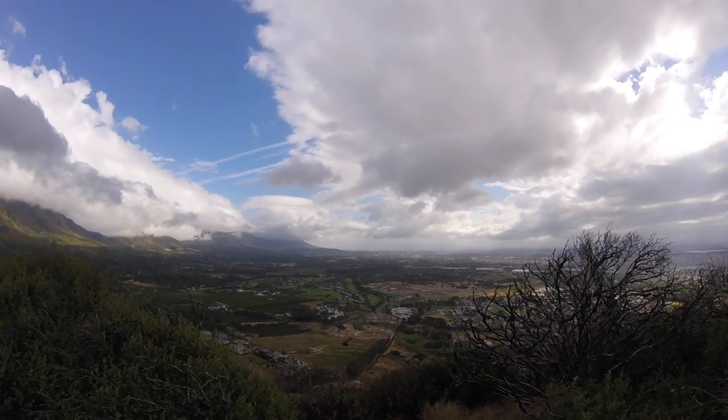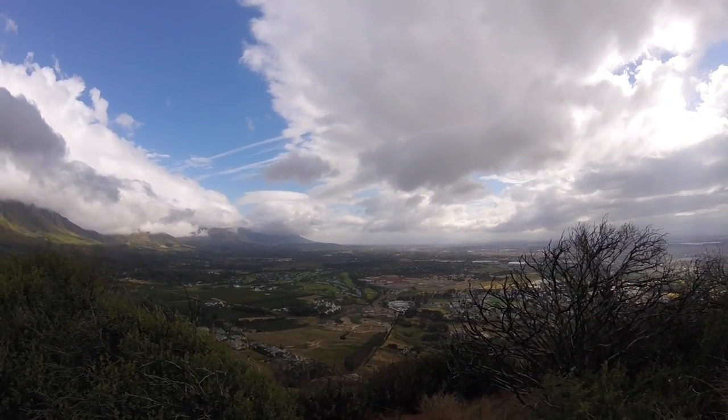Everything you can see down there on the left hand side is pretty much just vineyards. Once we get down to the other side of the mountain it is a lot quieter and definitely my favorite side of the mountain. One thing about Cape Town is the clouds are just incredible — with the strong winds you get this insane cloud movement and it's really awesome.